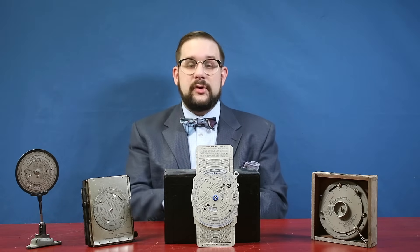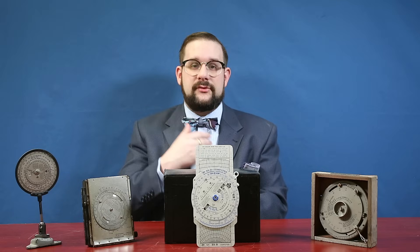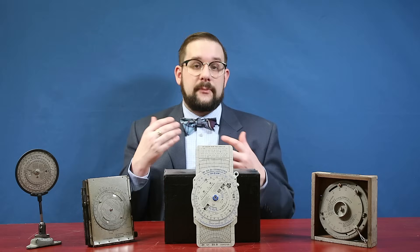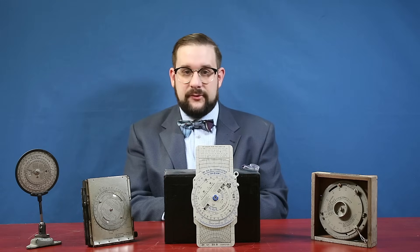At the time, aerial navigation was mainly based on older maritime dead reckoning techniques, and Dalton quickly realized that these were far too slow and cumbersome for use in a fast-moving aircraft. By the time you completed your calculations, you had already drifted too far off course for those calculations to be useful. So he set about developing instruments that would allow these calculations to be performed far more quickly by a pilot in flight.